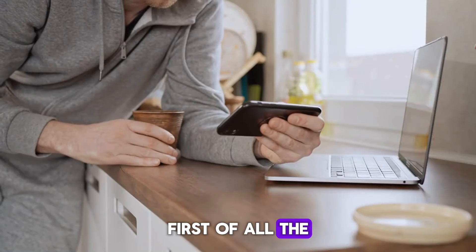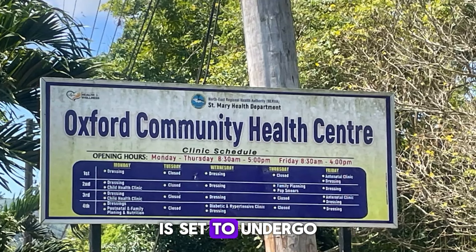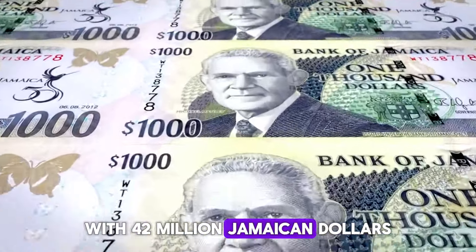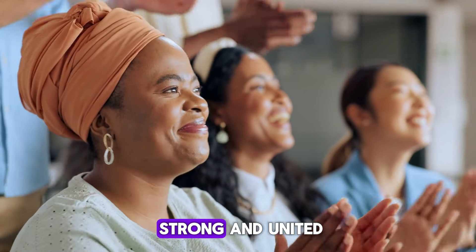First of all, the news I'm about to share with you is a testament to our community's strength and resilience. The Oxford Community Clinic is set to undergo a massive upgrade with $42 million Jamaican dollars invested into the project. This is a reflection of how we, as a community, stand strong and united.